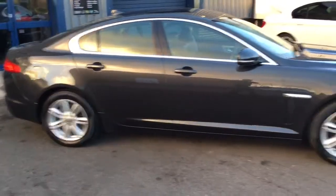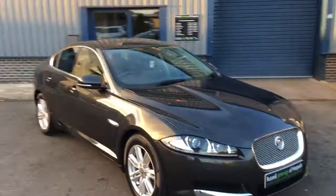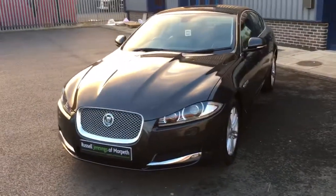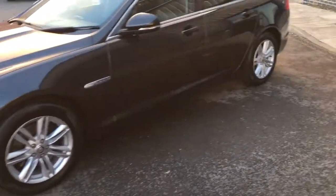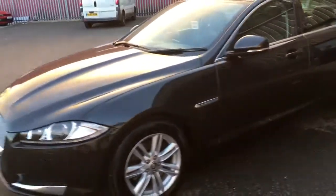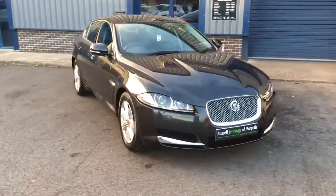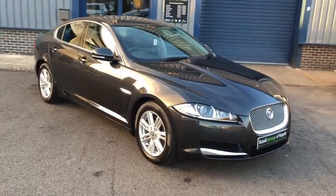Part exchange is most welcome - please fill in the forms online or give us more information including the reg, mileage, condition, any damage, and any additional specification, and we'll be happy to help. You can come down and see us or send pictures to sales@russelljennings.co.uk. We've also got great finance options through our funding partner Santander among other lenders. Thanks for watching - I hope you found it informative and I look forward to seeing you soon.